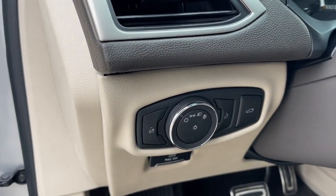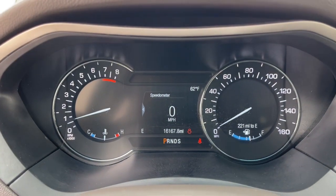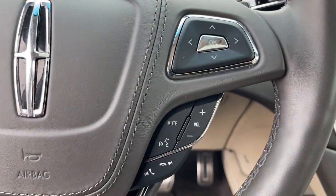Keyless entry, navigation system, sun moonroof, satellite radio, power passenger seat, woodgrain interior trim, heated rear seat, electronic stability control, dual zone AC, power driver seat.